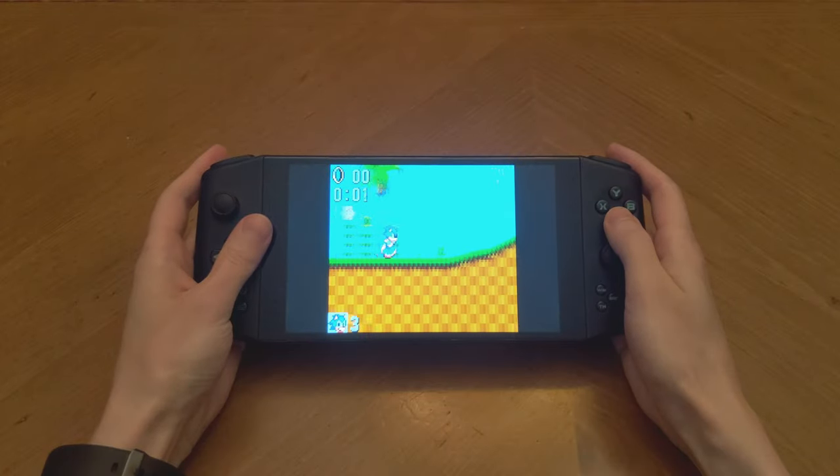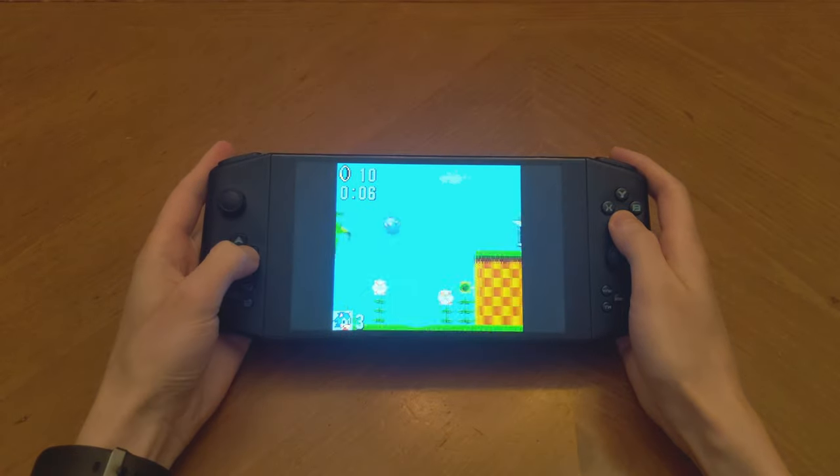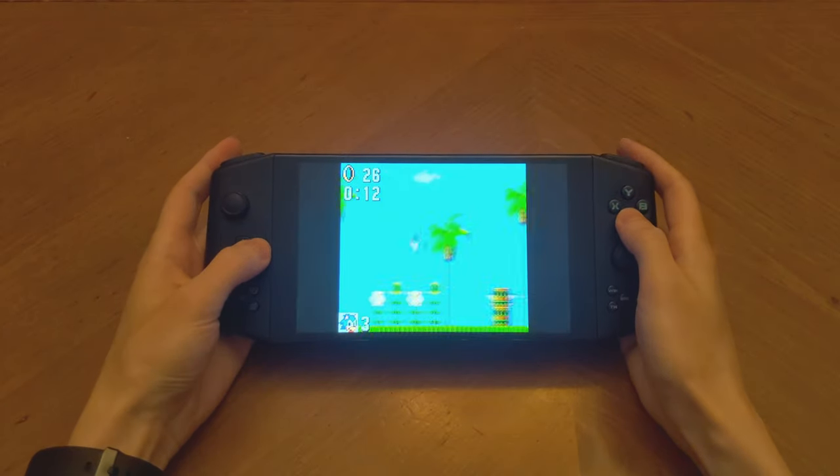Now, 30 years have passed and technology has certainly grown up. But with the Aya Neo PC gaming handheld, I'm having a bit of deja vu. And as a Game Gear kid, I mean that in the best of ways.